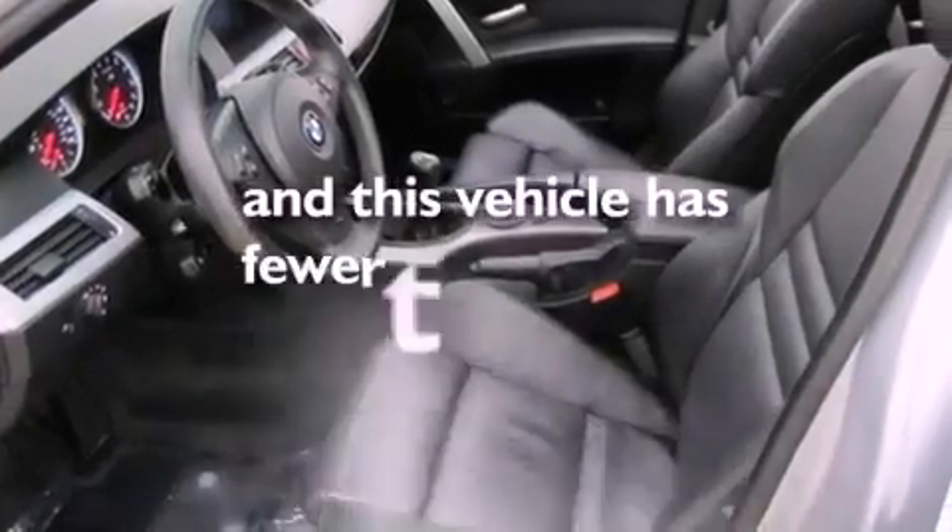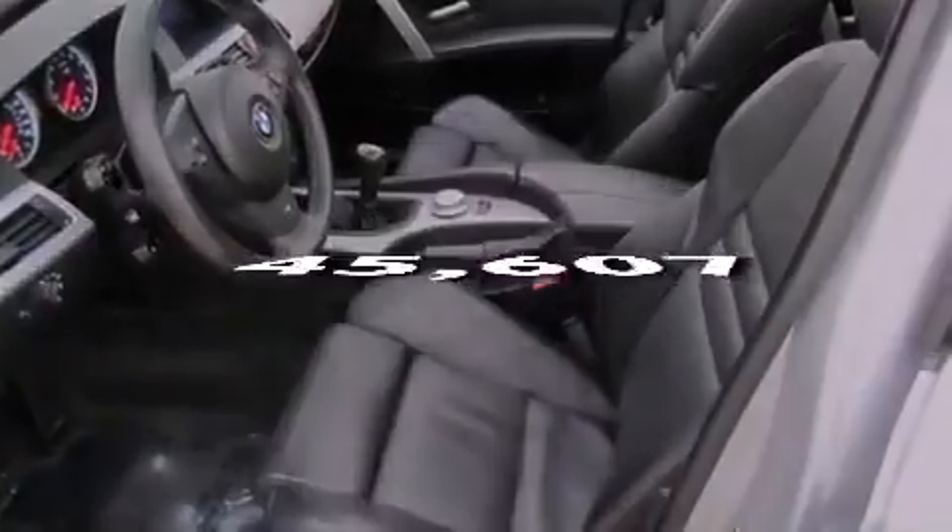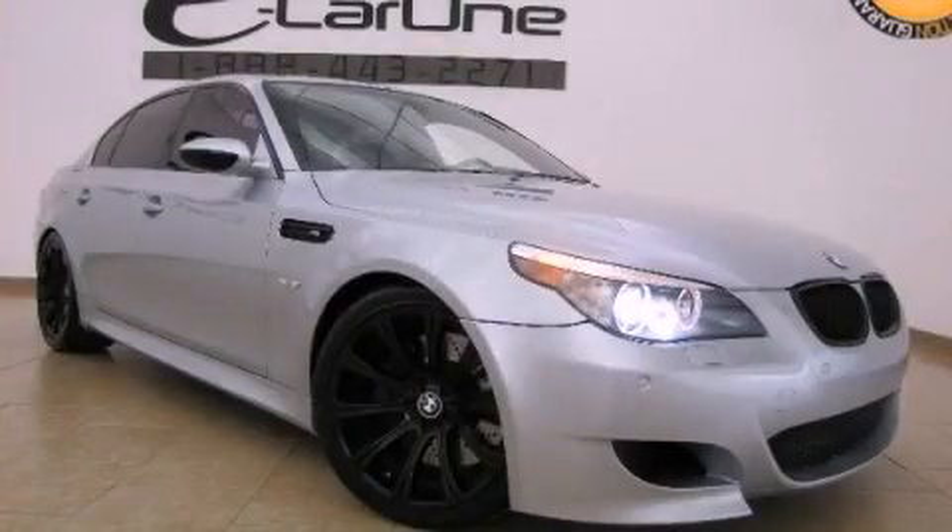This vehicle has fewer than 46,000 miles on the odometer. Contact us today to arrange your test drive.